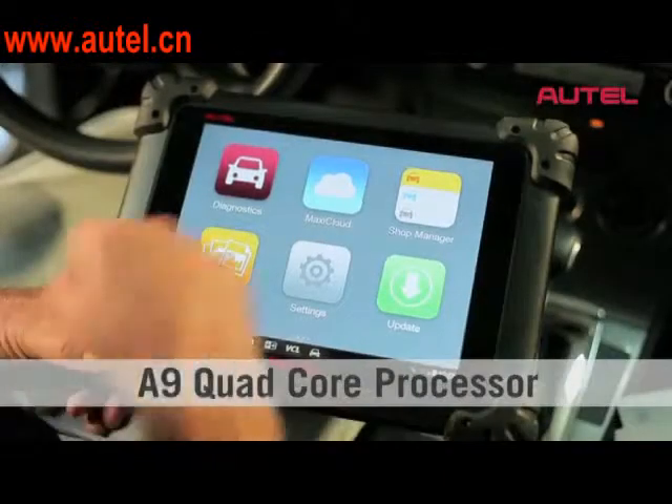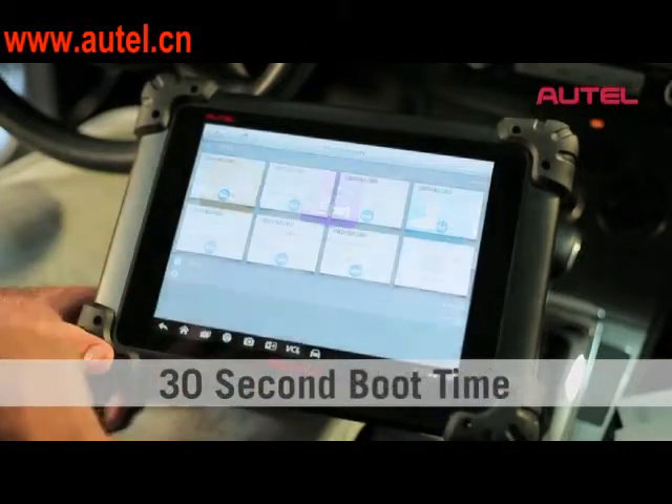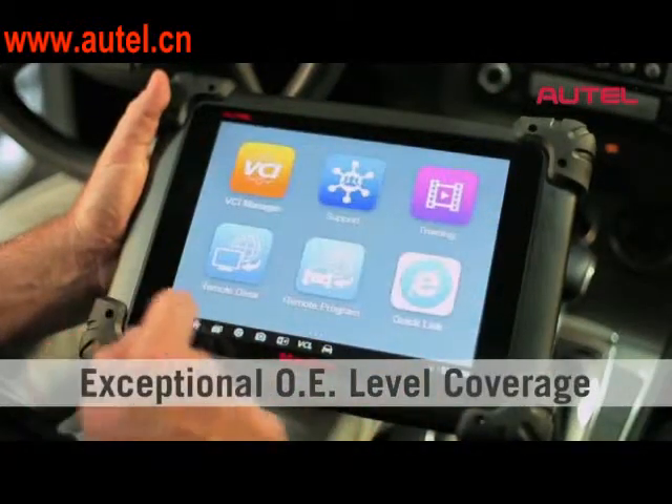We really have vast coverage for all of the OEs, all of the systems. You get in deep — like my Audi, there's 27 modules. No lie. 27 different modules that we're communicating with, as you can see here.